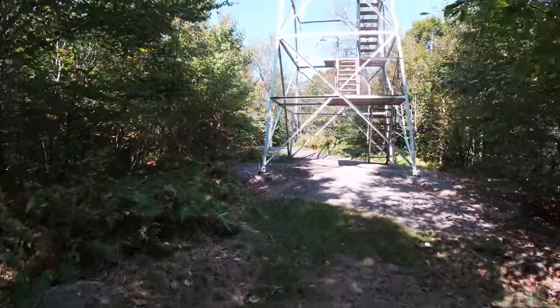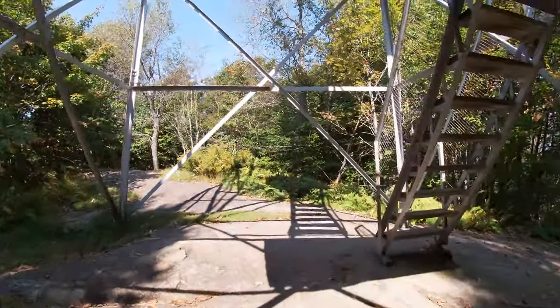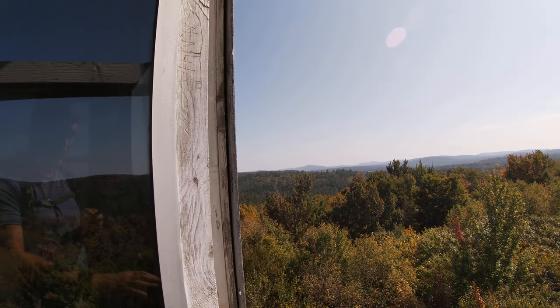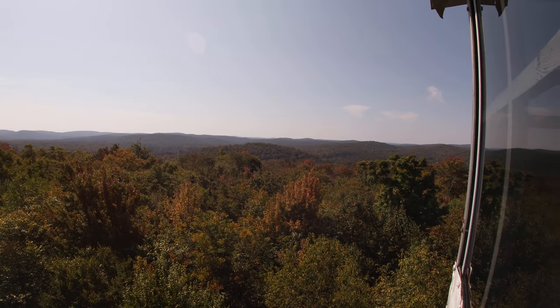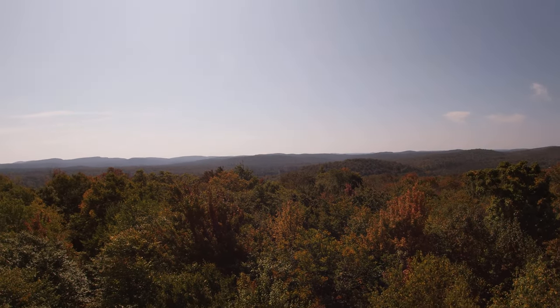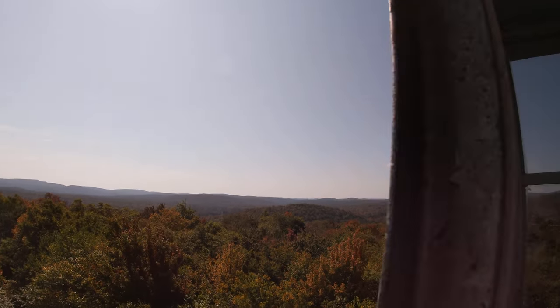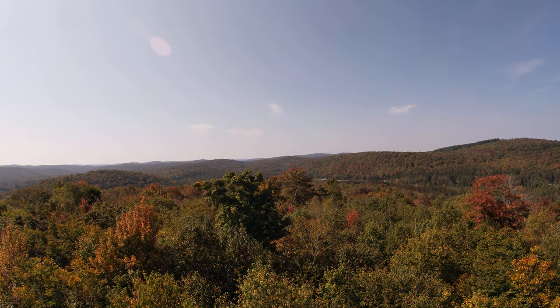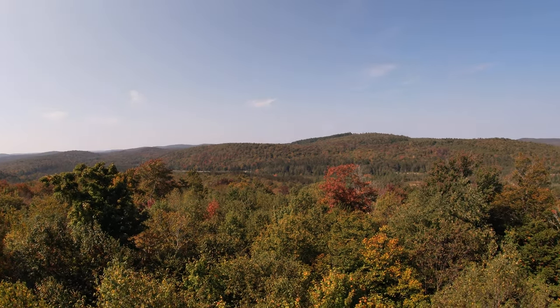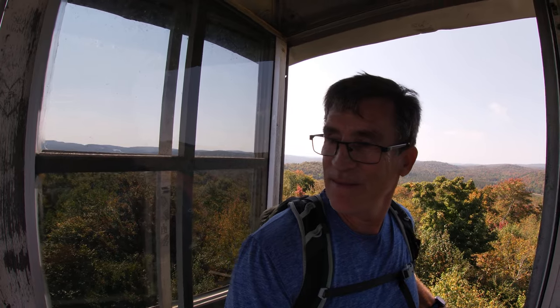Up on the fire tower here — seven flights of stairs up this tower. You get some great views all around. It's amazing — about 120 years ago it probably looked nothing like this, probably not too many trees with the lumber industry going full swing back then. Can see the traffic down there headed over towards Star Lake. About 22 minutes up here — not a hard hike — just a little elevation gain on this last part.